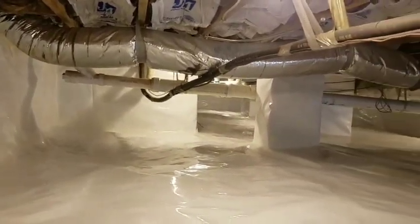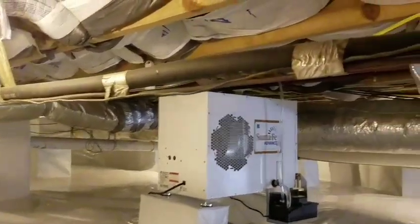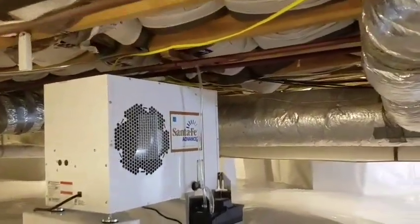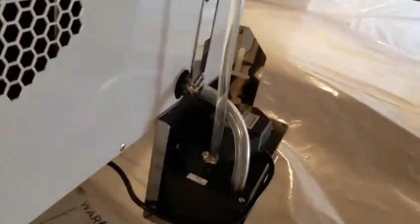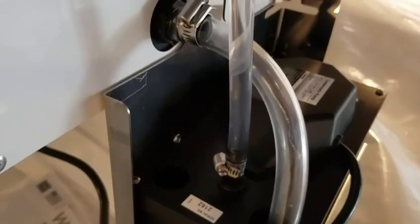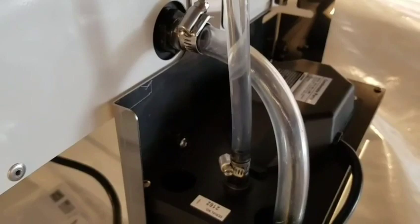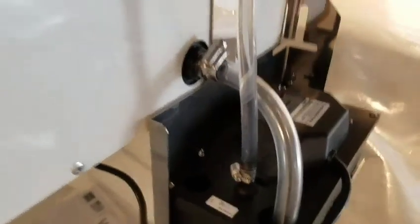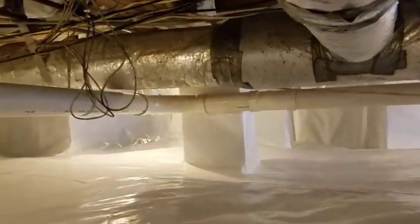Coming up here to our right, you will see his dehumidifier system, which is a Santa Fe Advance 2. Let's see if I can get a close-up here, guys. Keep your eyes focused on this drain line — look at that water coming out of there. This unit here has only been running approximately 48 hours. And once again, Joseph sent me the text yesterday morning — moisture levels were down from 92 to 94 percent down to 54 percent.